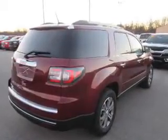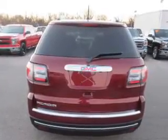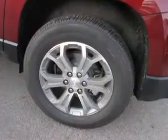The features include blind spot sensors, a spoiler, an alarm system, roof rails, keyless entry, power lift gate, independent suspension, brake assist, traction control, and stability control.